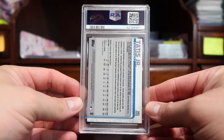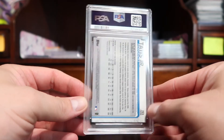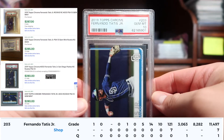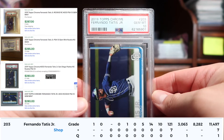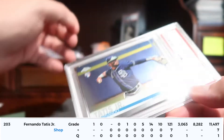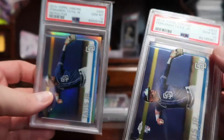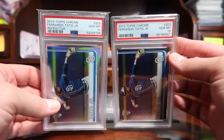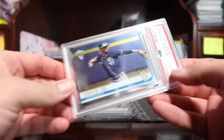Next up is a chrome rookie card of Fernando Tatis Jr. — this one got a 10! So at least we did get one 10, which is cool. In my previous order I had submitted a refractor, so now I have the pair.